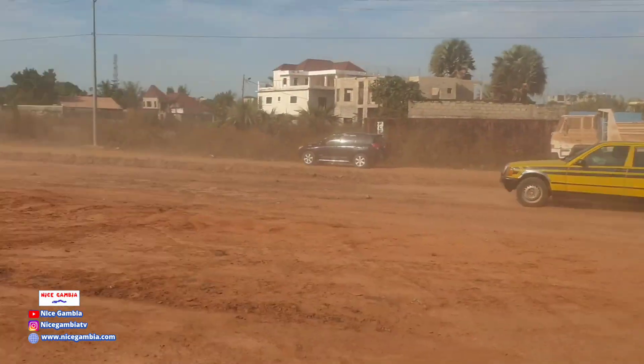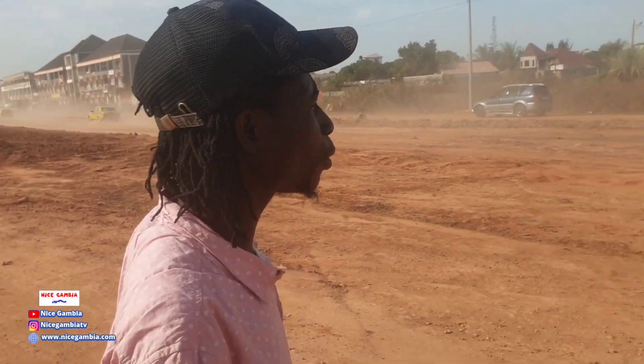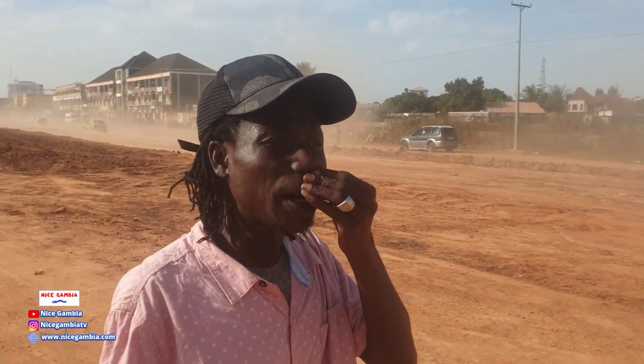Every Saturday, every Sunday, every week when I come here I go home with a fresh cold because of the dust. Every week it's because of this dust. But for what all this is, it's about the Gambia.